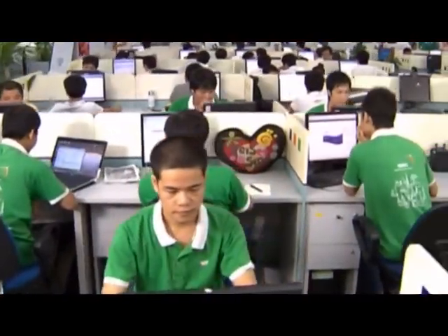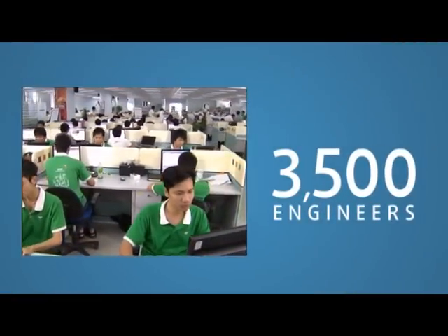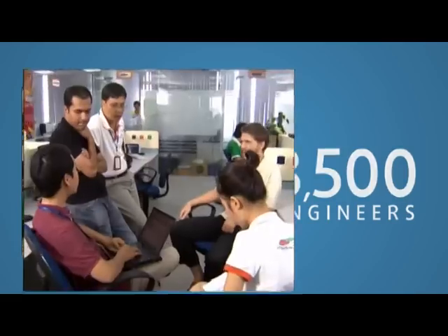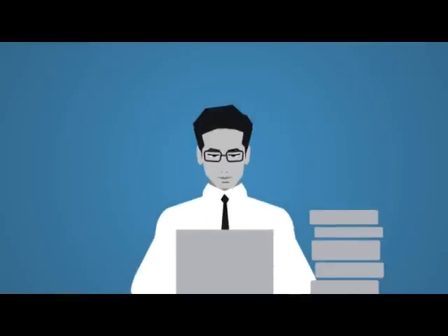With an ODC at FPT, you will have access to a large talent pool of more than 3,500 skillful software engineers. The young engineers can communicate in English, Japanese, French, and other languages, are eager to learn, and can quickly adapt to customers' processes.